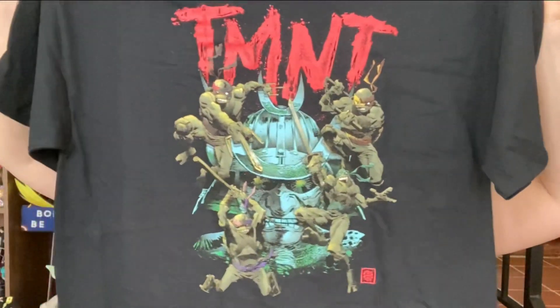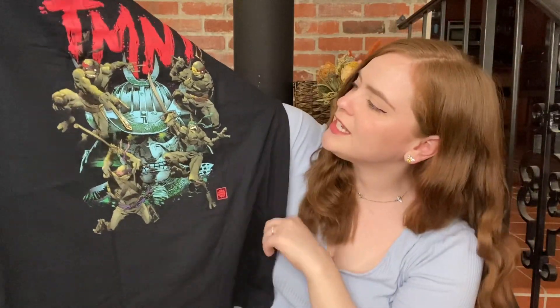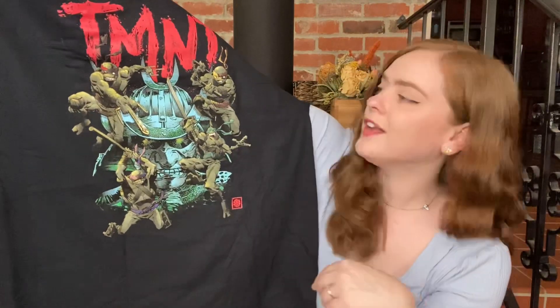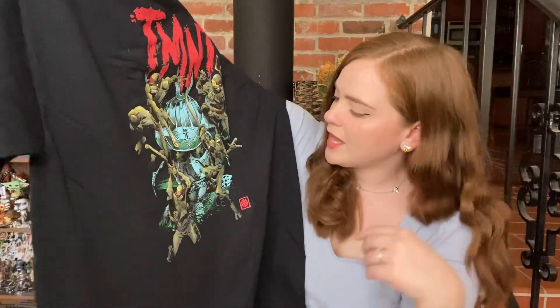I'm feeling some boxes but I'm going to go for the shirt first. We have got a black shirt today — we've got a Teenage Mutant Ninja Turtles shirt. It says Teenage Mutant Ninja Turtles, we've got the four turtles and Shredder there in the middle. This is a very edgy look at the turtles.